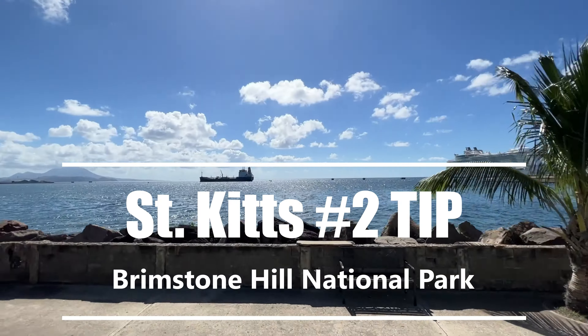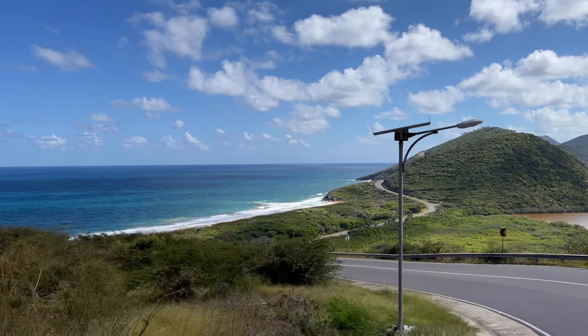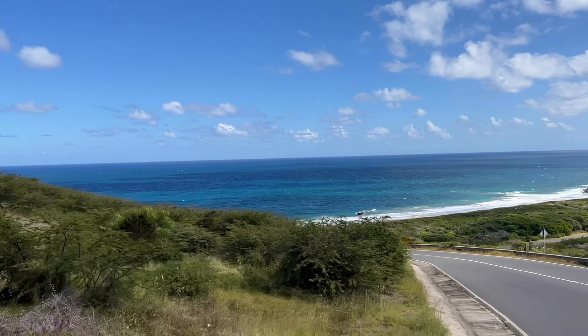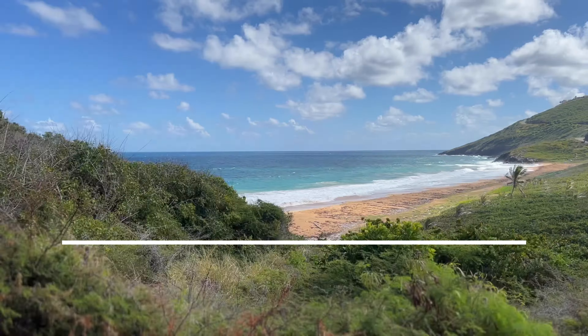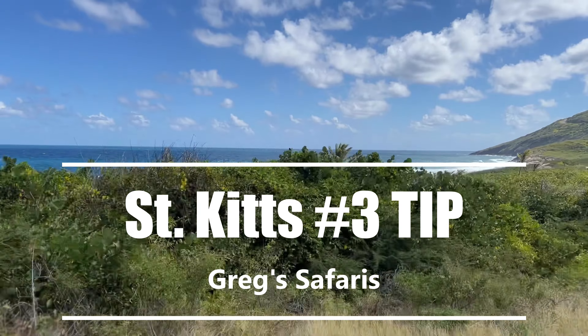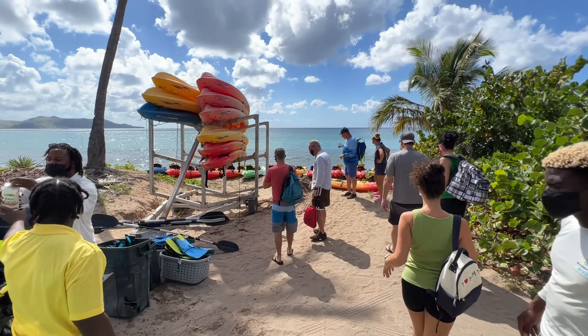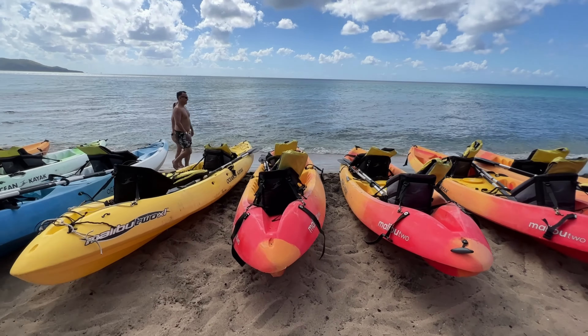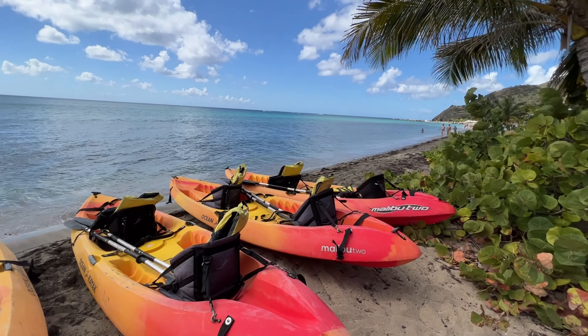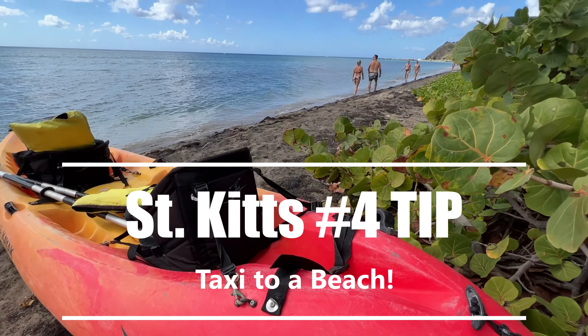Tip number two is Brimstone Hill National Park — it's like a fort, super cool and very popular. And the number one place to visit according to TripAdvisor is Gregg's Safaris, which does all kinds of island tours. That's tip number three and definitely worth checking out.